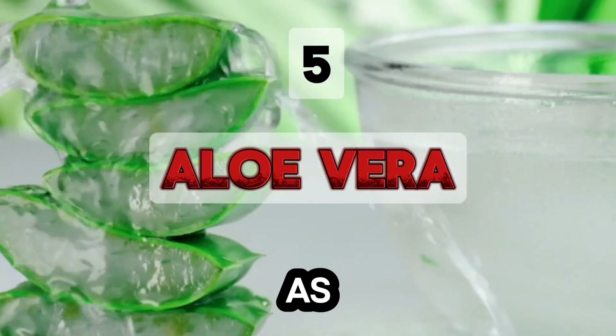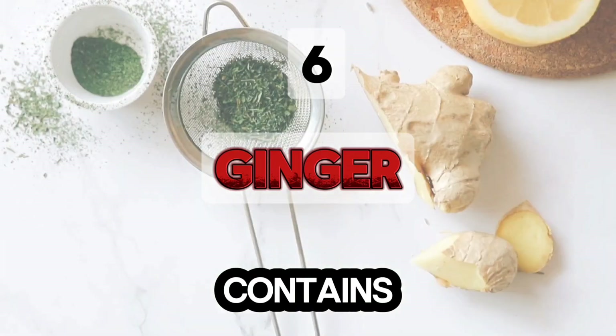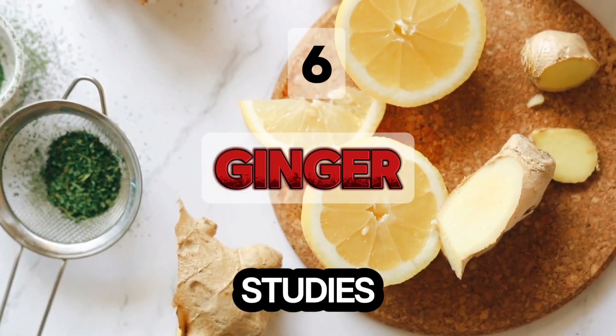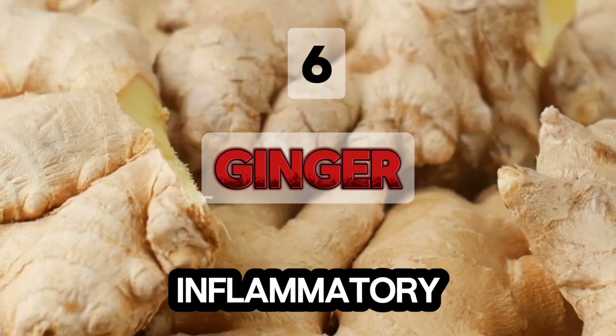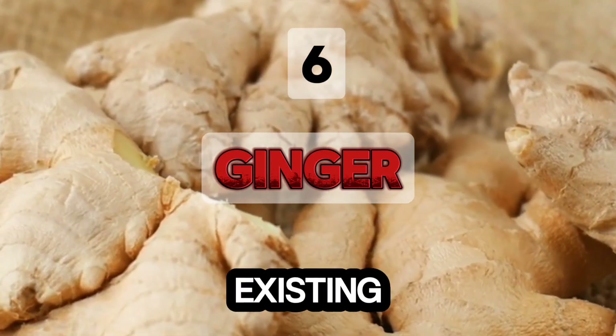Consume aloe vera as juice, supplements, or in smoothies. Ginger contains gingerols, which prevent platelet clumping. Studies show ginger has blood-thinning abilities similar to aspirin. It inhibits enzymes that generate inflammatory compounds and contains salicylates that help break up existing clots.